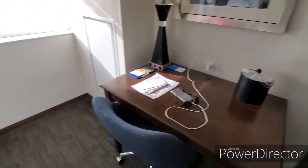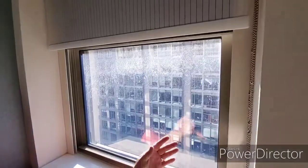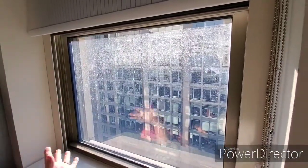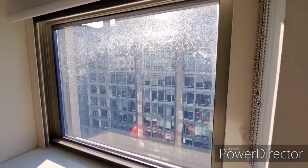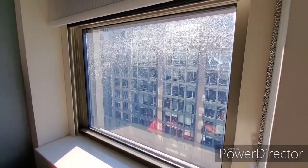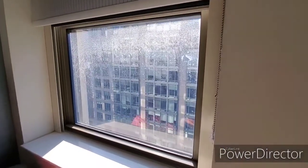You have two sets of shades: a blackout shade for nighttime and a daytime shade so the office people across the street can't see you. We had hoped that being on the 9th floor we would catch a glimpse of the White House to the south, but unfortunately the office building across the street was too tall and obstructed our view.